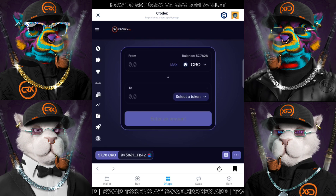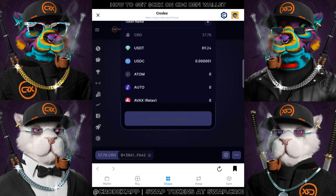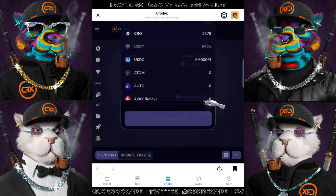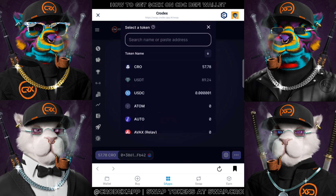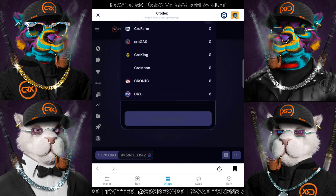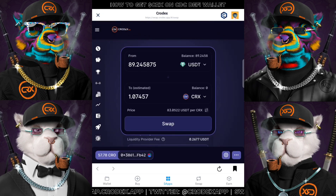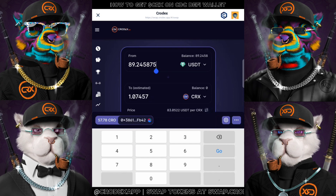So as you know, the objective for today is to purchase our very own CRX token. For the first box, you can choose the token you want to sell to buy CRX. For this example, I'm going to use USDT, and for the second box below, we can either search by typing the token name or scroll down to look for the token you want. So after clicking onto CRX, you pretty much have the first step done.